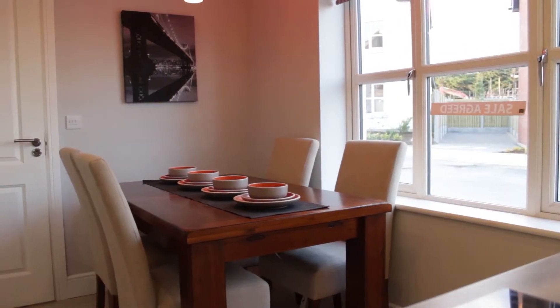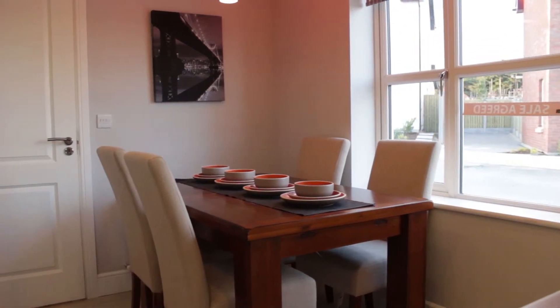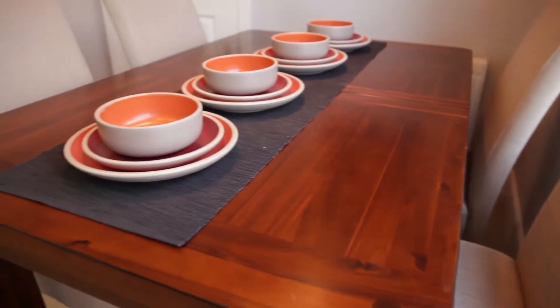Going into the kitchen, I continued the theme and I got this fantastic table from DFS — it's called the Shiraz. I love this table. Not only is it extending, but it's really solid. Great when you're entertaining with your friends.